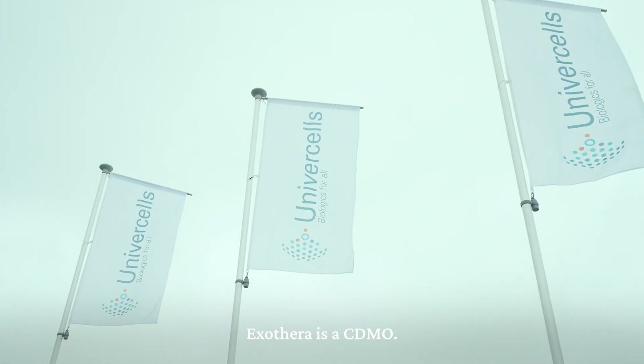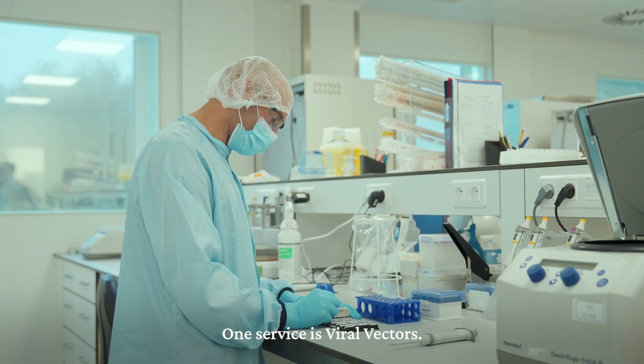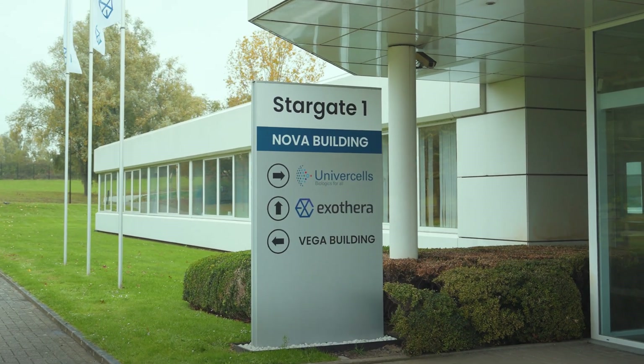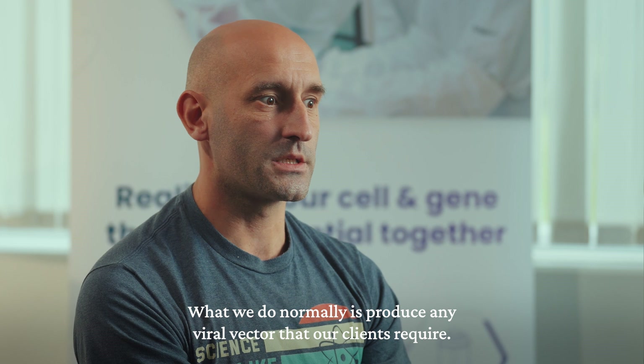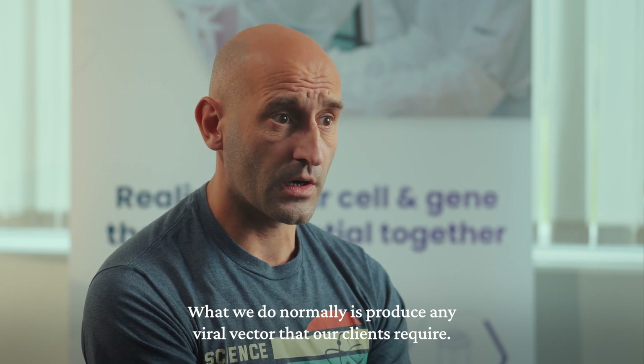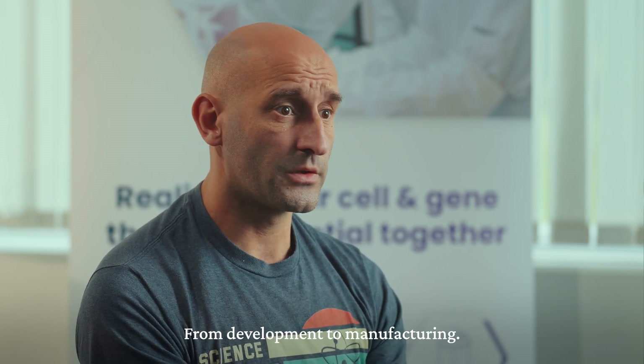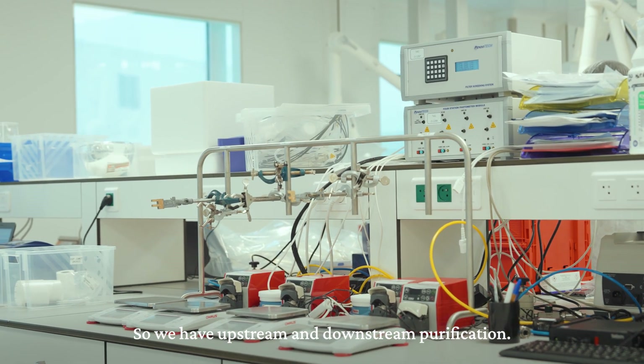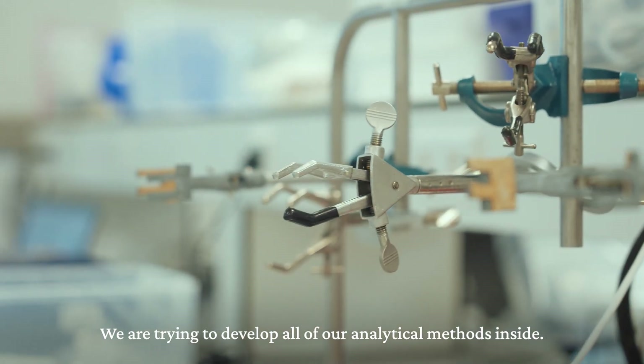XTERRA is a CDMO and a proud member of Univercells. It has two groups of services: viral vectors and nucleic acids. What we normally do is produce any viral vector that our clients require, from development to manufacturing, including upstream and downstream purification. We are also developing all of our analytical methods in-house.